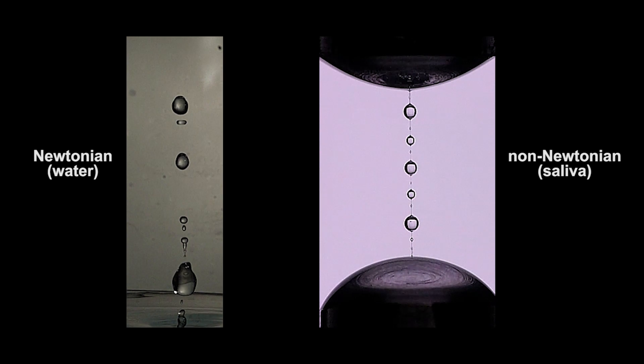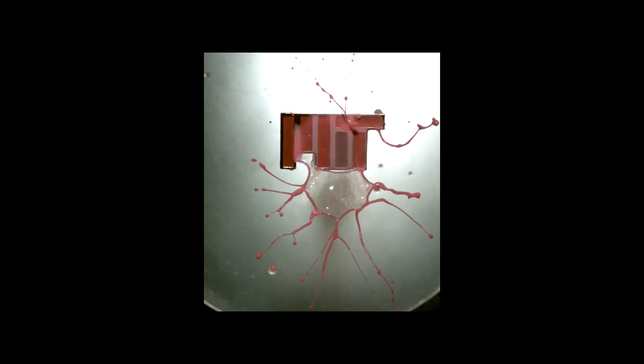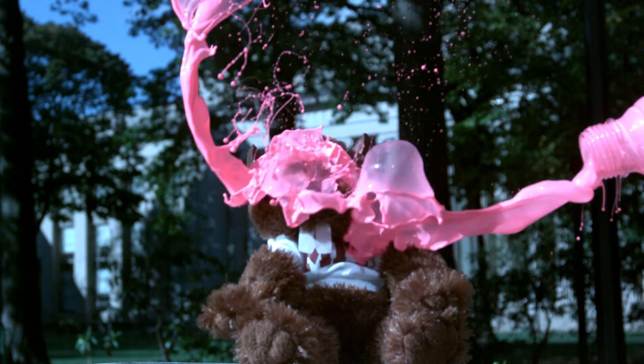They also noticed that no matter if they were sprayed or dropped, viscoelastic fluids created long ligaments, or string-like projections, that first stretched but then eventually broke apart into a range of droplets. In other words, using their mathematical model, the researchers identified the broadest distribution of droplet sizes that any viscoelastic non-Newtonian fluid can possibly exhibit.